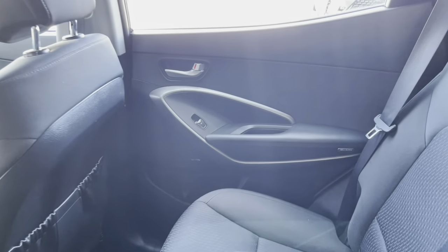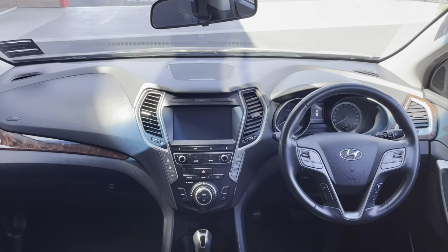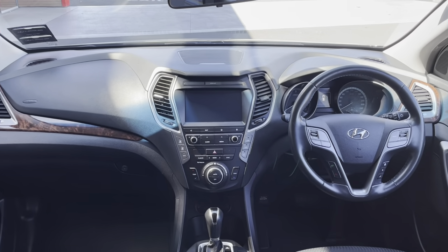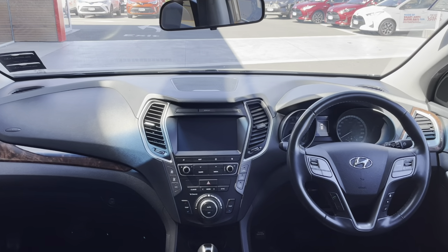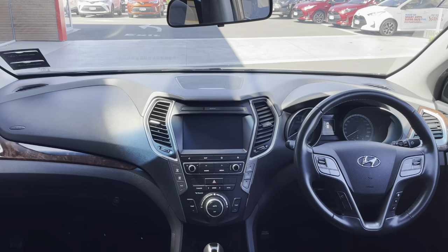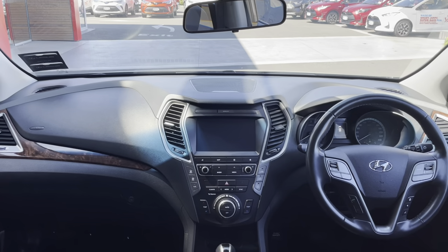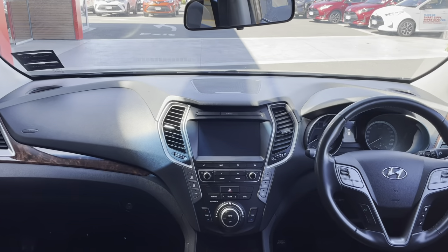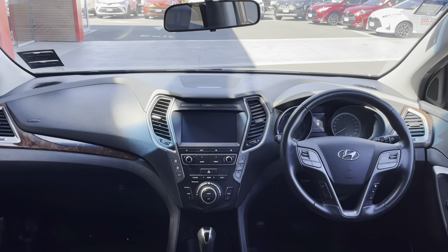Let's have a look at the dash again — nice and clean, very ergonomically designed. Reverse camera, dual climate control, cruise control, Bluetooth, phone connectivity — it's all there. Very well specified car. These are also equipped with an Infinity stereo system. Sounds unreal — very, very nice.